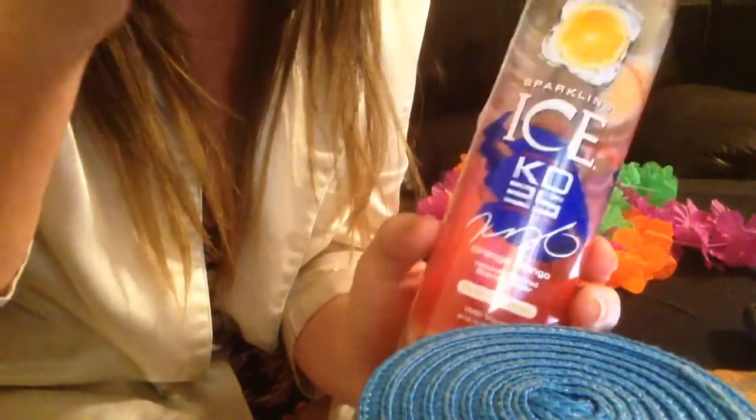Anyways, I'm excited. I have a collector's bottle and an orange mango drink that I really like. I think this is the first mango drink I've ever liked. Thanks for watching.